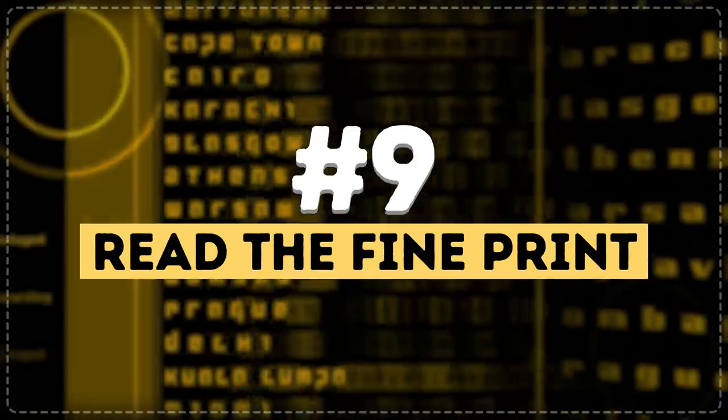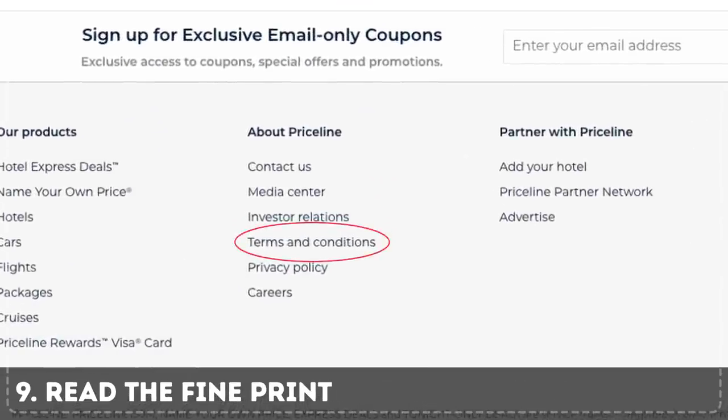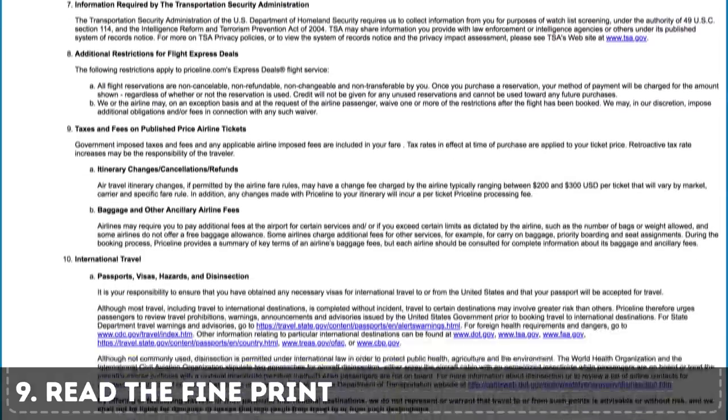Tip 9: Read the fine print. When booking tickets, thoroughly read all the terms and conditions. Some airlines and travel sites like to sneak in different payment fees, so it's a good idea to stay cautious and attentive.